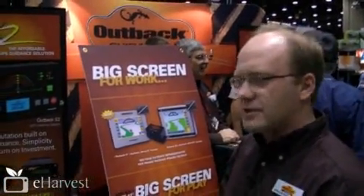Hi, my name is Dwayne Hildebrandt. I'm with Outback Guidance out of Winnipeg, Manitoba. I want to talk to you today about our Outback STS product we just launched here at the Louisville Farm Show.